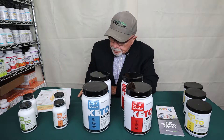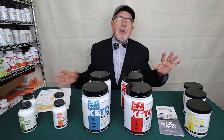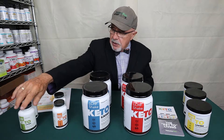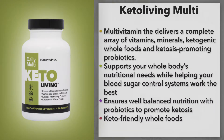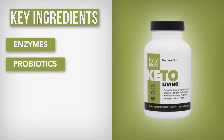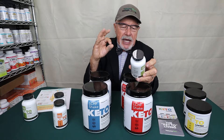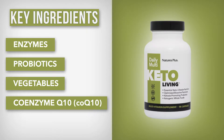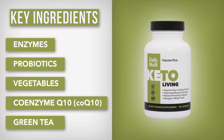When I look at the keto line, first of all I want to make sure I'm taking a good multivitamin to give me a good base for good health. So we have the Keto Living Multivitamin, which is a really good multivitamin that will help you maintain your ketosis as long as you're doing it correctly. It's got enzymes, probiotics, key vegetables, CoQ10, green tea, and a lot of unique ingredients that really support a good, healthy keto lifestyle.